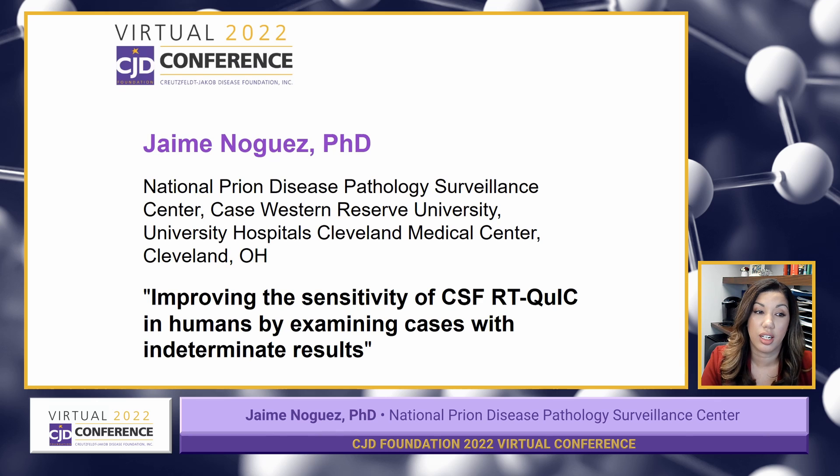The title of my research study is Improving the Sensitivity of CSF RT-QuIC in Humans by Examining Cases with Indeterminate Results.